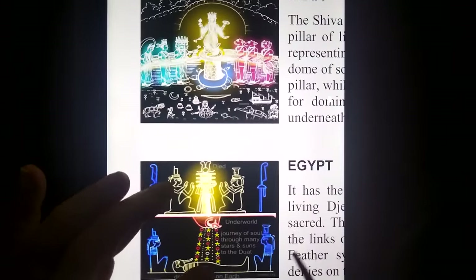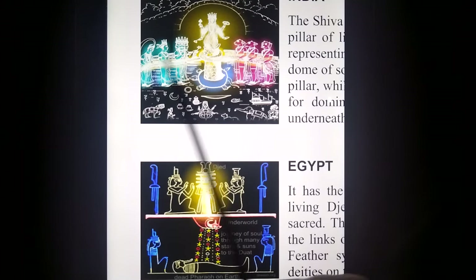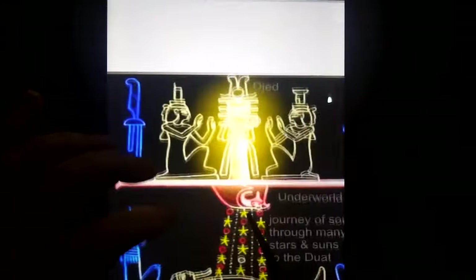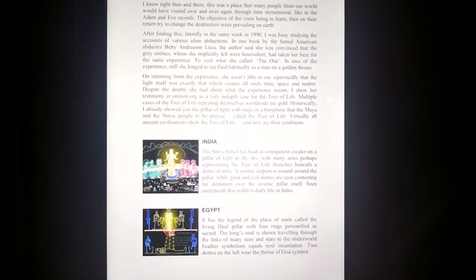In India, same sort of thing — Shiva on top of a pillar, cosmic serpent, good and evil trying to pull on each side of it. The Egyptian depiction of what happens after death: the jet column, rings around a pillar of light that's living, and the throne of creation on top of it. The feather to be judged, the underworld is upside down, and the soul journeys to this place in the cosmos — that's the journey of the soul going through the tree of life to be reborn into another life.